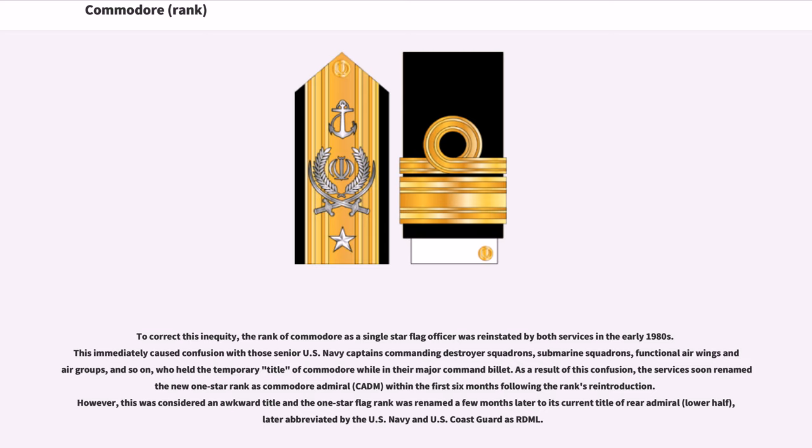As a result of this confusion, the services soon renamed the new one-star rank as Commodore Admiral (CADM) within the first six months following the rank's reintroduction. However, this was considered an awkward title and the one-star flag rank was renamed a few months later to its current title of Rear Admiral, lower half, later abbreviated by the US Navy and US Coast Guard as RDML.